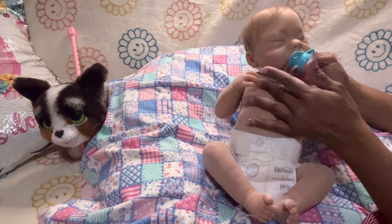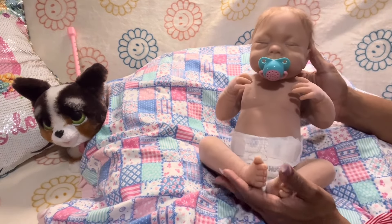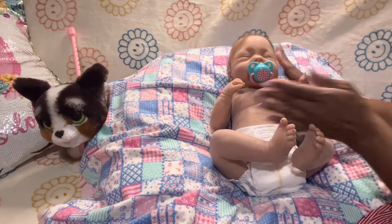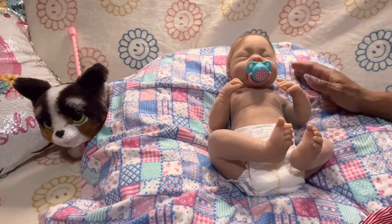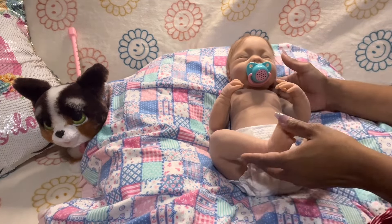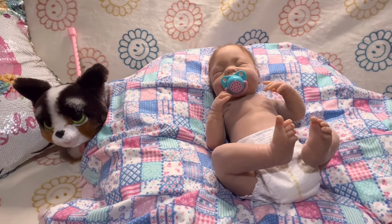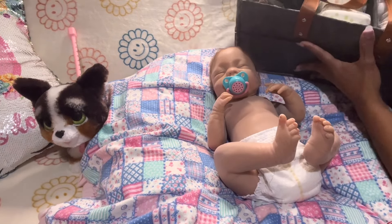Here she is, fast asleep with a little pacifier. Look how cute — isn't she adorable? She's all powdered, she got a little powder in the crease of her eyes. Let me show you guys this here — look at this cute little caddy. Isn't it cute?